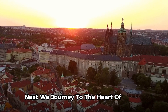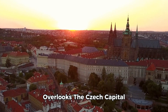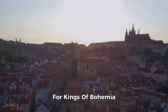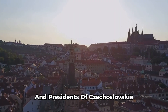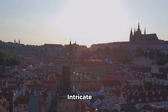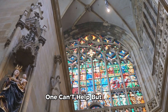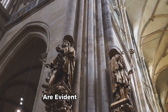Next, we journey to the heart of Europe, where the sprawling Prague Castle overlooks the Czech capital. This grand structure dating back to the 9th century has been the seat of power for kings of Bohemia, Roman emperors, and presidents of Czechoslovakia and the Czech Republic. Its history is as varied and intricate as the architectural styles it showcases. Walking through the castle grounds, one can't help but marvel at the Romanesque, Gothic, and Renaissance influences that are evident in the buildings.